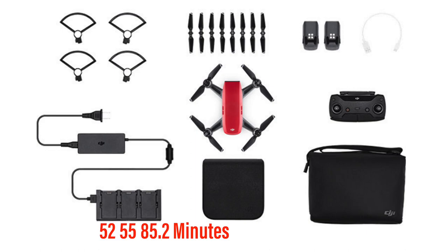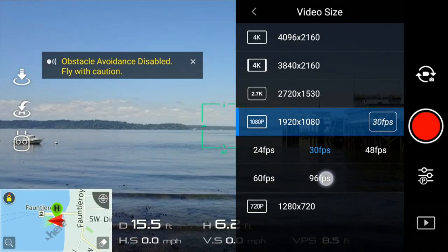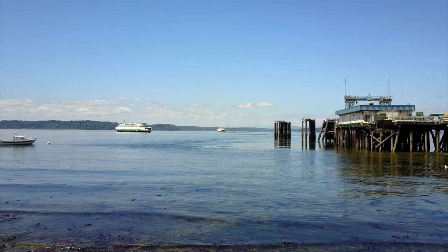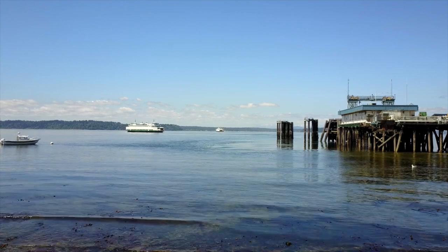The DJI Mavic offers somewhere between 21 to 25 minutes of fly time in real conditions. It can record at 4K 30fps as well as additional frame rates at lower resolutions, including some excellent slow-mo. It offers RAW or JPEG capture with a 28mm f/2.2 lens and has a 3-axis gimbal — roll, pitch, and yaw. The footage from the Mavic is so buttery smooth — everyone I show it to looks down at the phone and it feels like it's on a tripod.